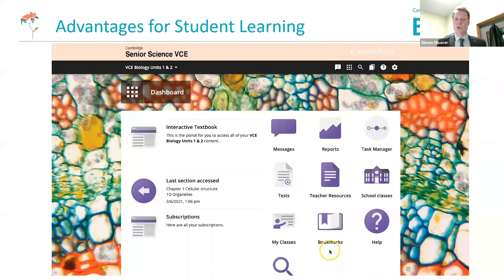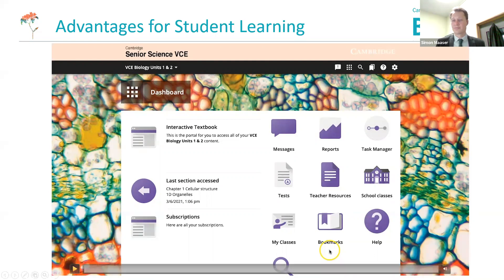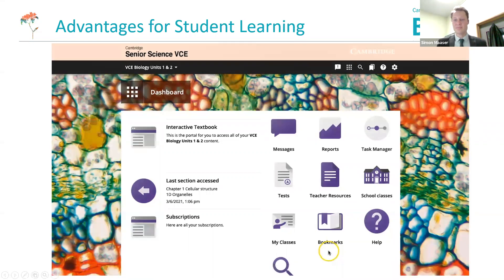We're going to move on now to some more advantages for students and teachers and talk a bit more about our digital resource. First, I'll show you this video which gives a nice three-to-four-minute overview of some of the really cool features. If you're using our Year 7 to 10 Cambridge Science Series, you'll probably be familiar with some of these.